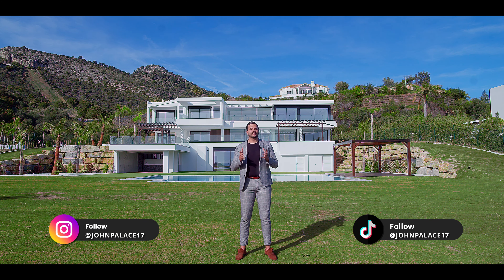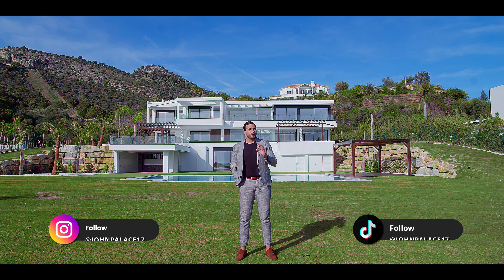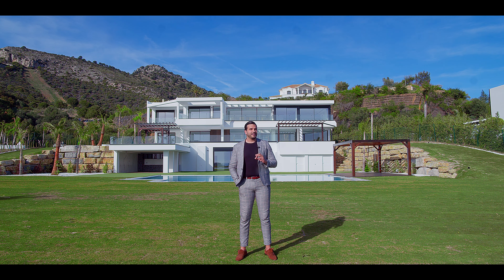Hello everyone, I'm John Palas. Welcome to this new episode. Today we are in Marbella Club, one of the best areas to invest in Benahavis and Marbella. Today we have a very special episode behind me with this incredible minimalistic design villa with attention to detail.